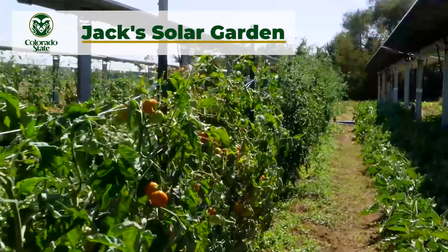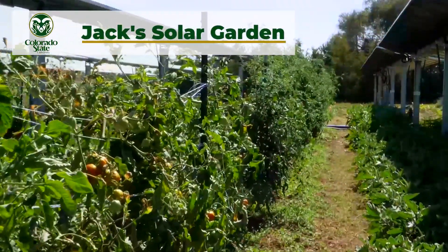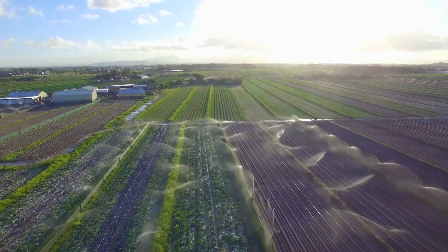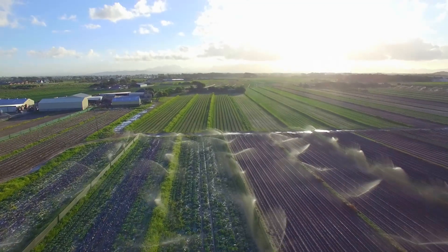A team in Colorado, led by Alan Knapp, has been collecting data at Jack's Solar Garden. In Colorado, water is extremely limiting to crop growth, and so we're very interested in how we can use agrivoltaic approaches to actually benefit the water relations of crop growth.